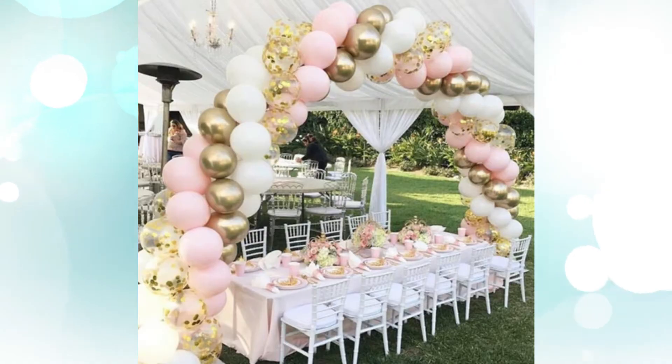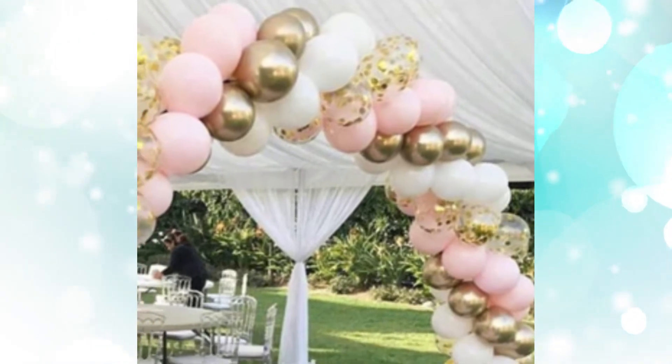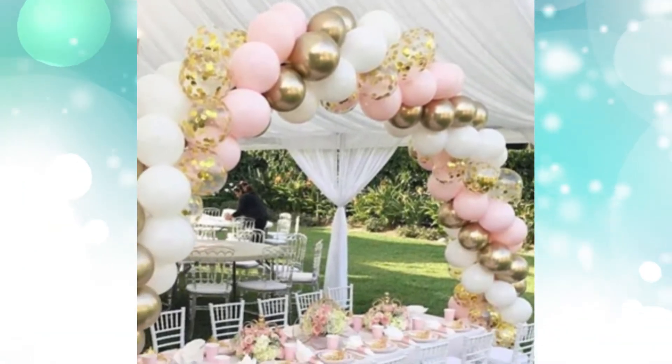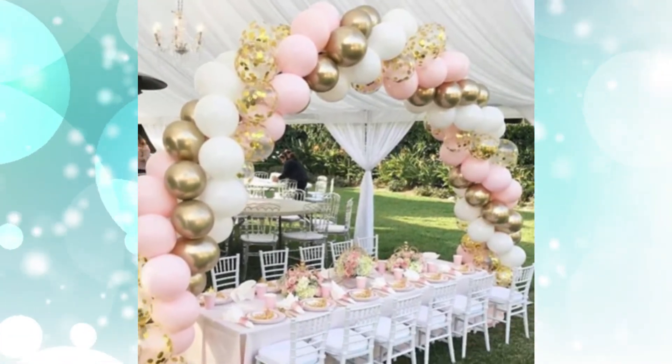3. Tented Luncheon Girl Baby Shower Decor. This baby girl shower idea looks almost like a wedding — and why not? A white tent with drapery and a chandelier, plus elegant blush and gold tablescapes will make this luncheon shower one the mom of the hour will never forget.